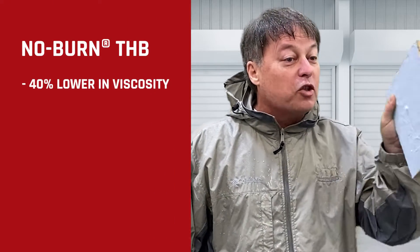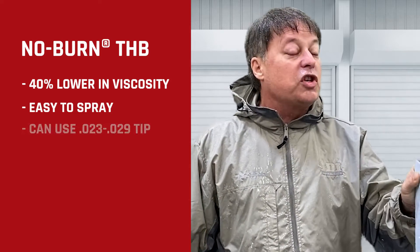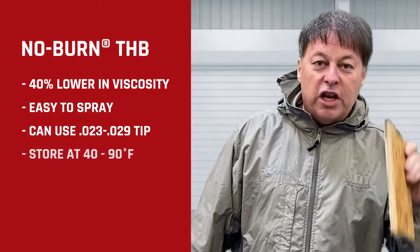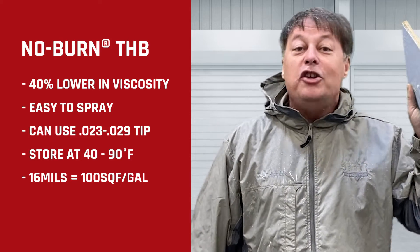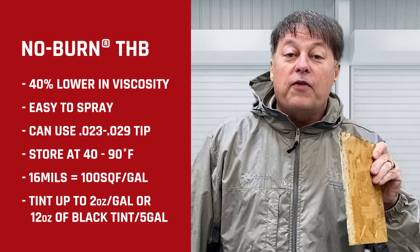It's 40 percent lower in viscosity, making it easy to spray. You can use a 0.023 tip to a 0.029 tip. Storage is 40 to 90 degrees. At 16 mils it covers 100 square feet per gallon, and you can tint it up to two ounces per gallon or 12 ounces of proprietary black tint per five-gallon bucket.